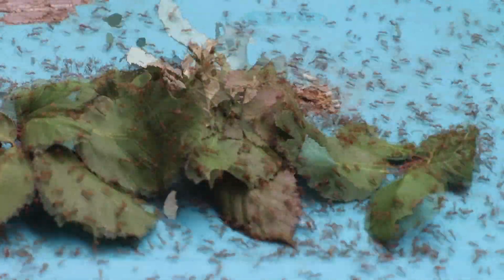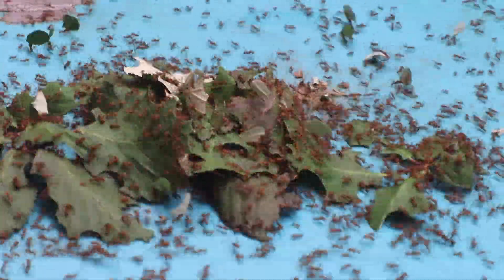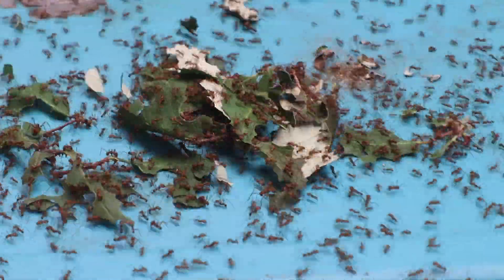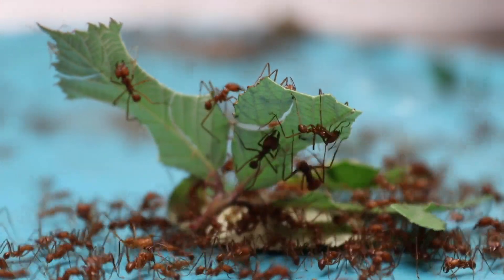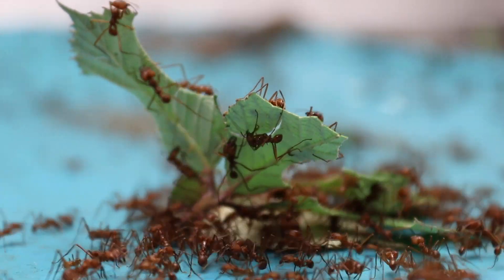These ants are called leafcutter ants because they cut leaves with their very sharp teeth and carry them to their underground nest. There, they grow fungus gardens, where the fungus feeds on the crushed and processed leaves and the ants eat part of the fungus.